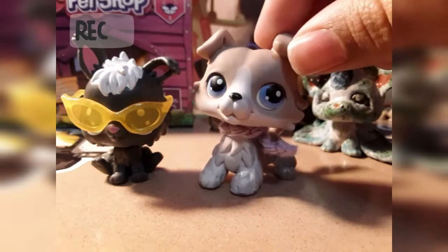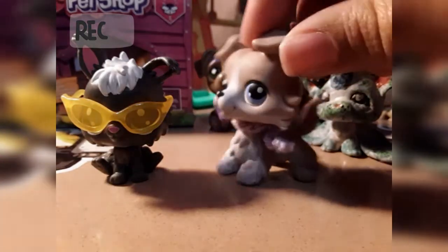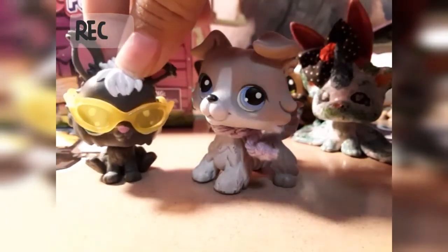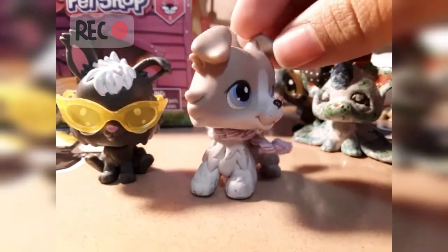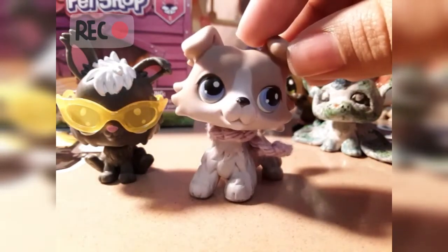Thank you for watching as I open this amazing Christmas early present to myself. And she is amazing — we're going to be best friends. Totally besties! So like, share, comment if there's comments, and subscribe, everyone! Stay bossy! For real!